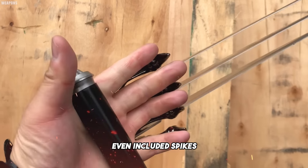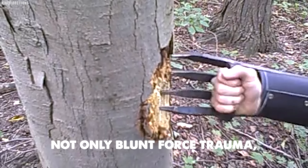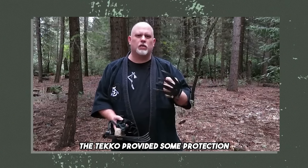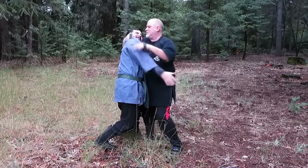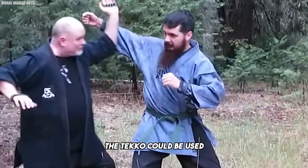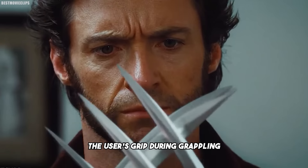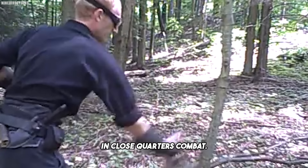Some teko variants even included spikes or extended blades, enabling the wearer to inflict not only blunt force trauma, but also severe cutting wounds, which could be used to intimidate opponents. Additionally, the teko provided some protection for the wrists and forearms, allowing the user to parry or block attacks with less risk of injury. In the hands of a skilled martial artist, the teko could be used with precision to target vulnerable areas of the body, delivering powerful and accurate strikes. The teko also reinforced the user's grip during grappling or when holding an opponent, offering greater control in close quarters combat.